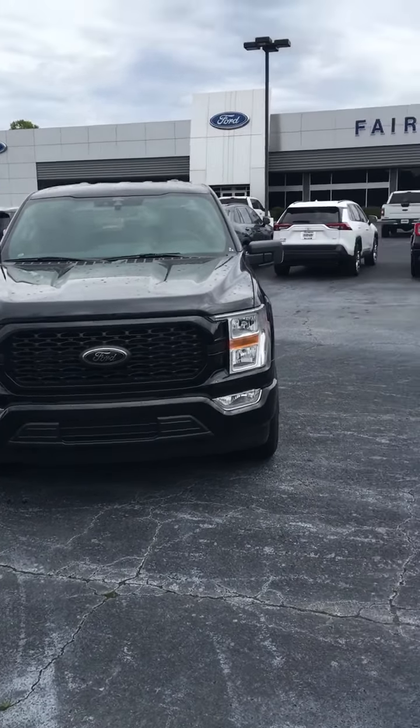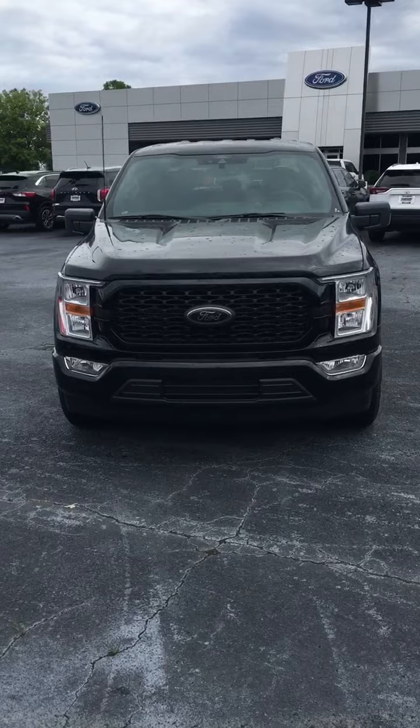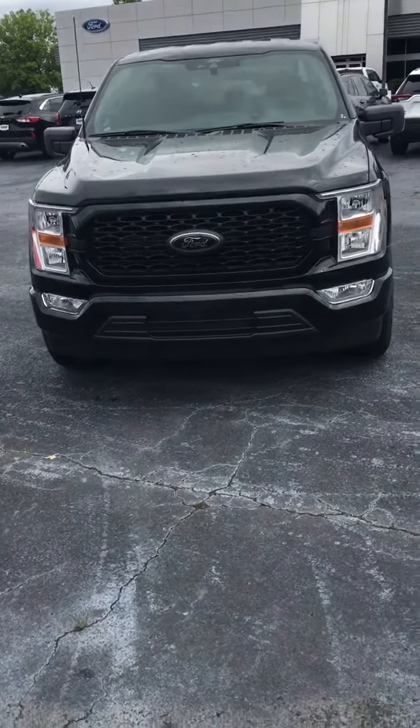Hey Zachary, this is Wayne down here at Fairway Ford in Evans on Washington Road. Thought I'd send you a quick video on the truck you have interest in.